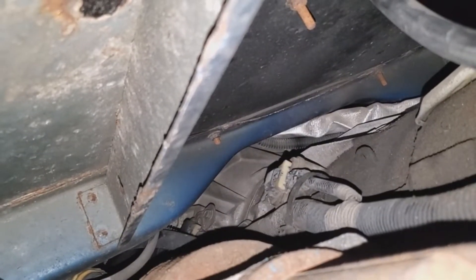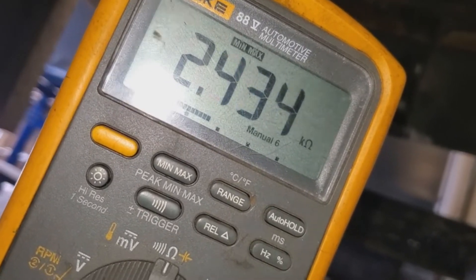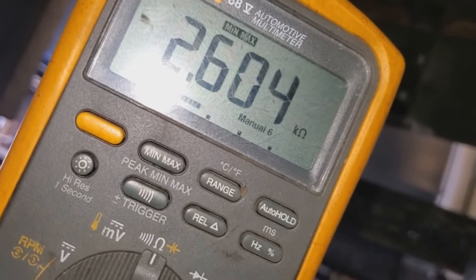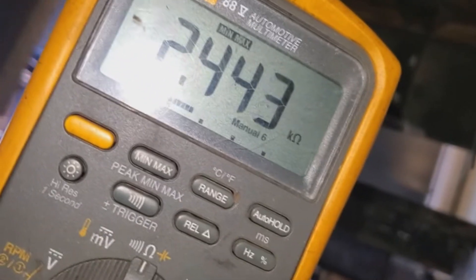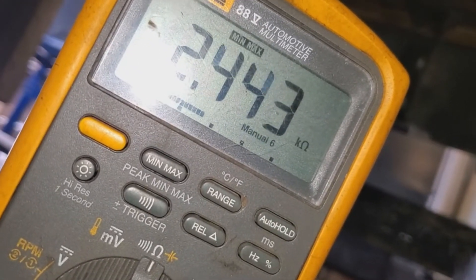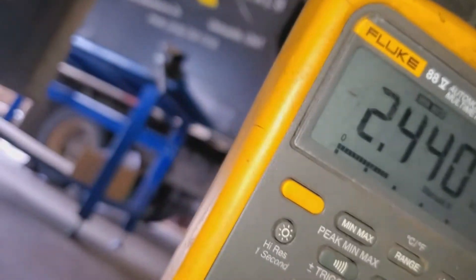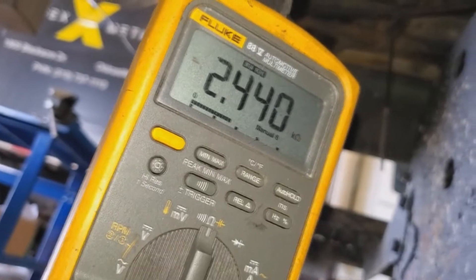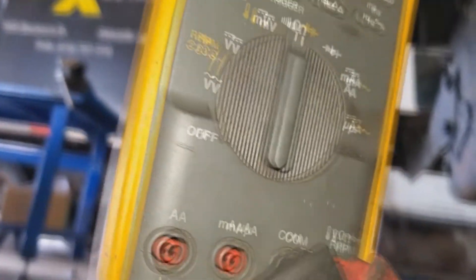We know 100% we have a bad turbine speed sensor. I'm going to tap the sensor with a little extension — look at that movement. We're fluctuating 300 ohms, so you know when this thing's just idling it's fine, but as it's going down the road that sensor is bouncing around, shorting out, and creating all kinds of noise for the TCM. So it's converting the speed signal wrong — that's the problem. We got a bad turbine speed sensor. And again, we're testing right at the TCM, which takes care of the whole harness. So that's it.